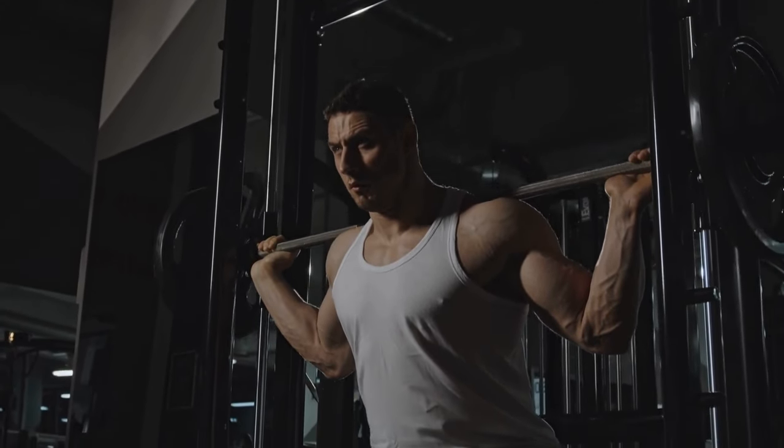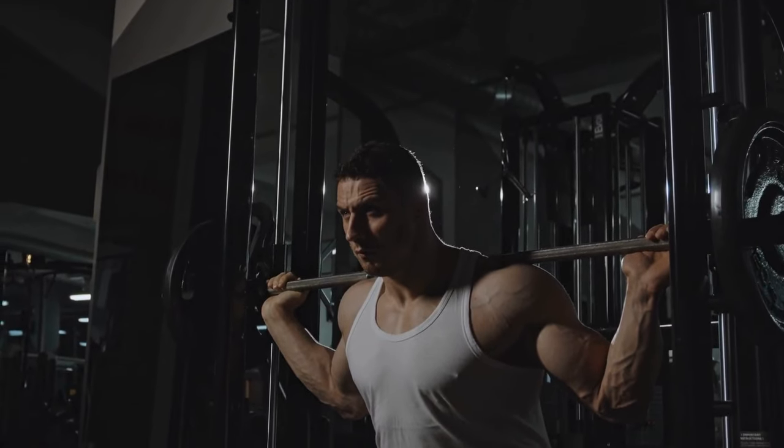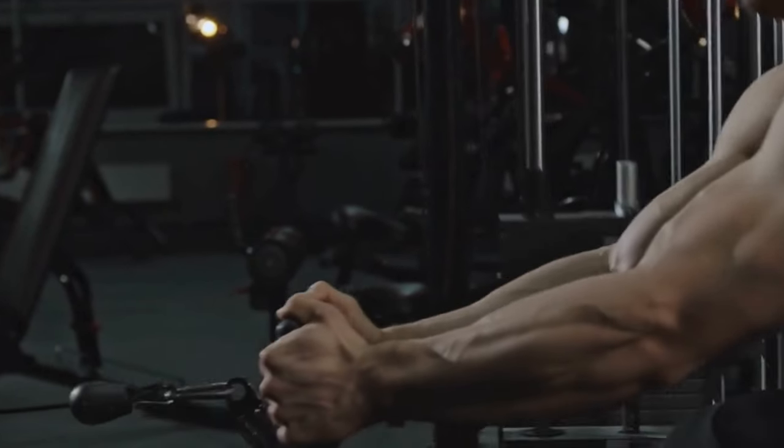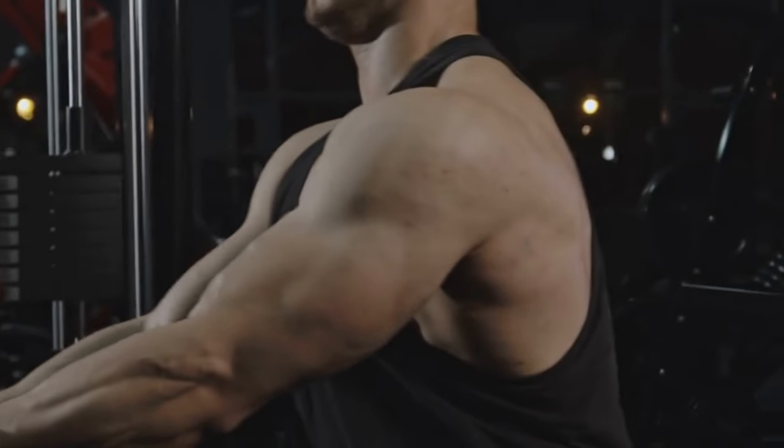Some of its ingredients are natural HGH boosters. Others have supporting benefits such as improving immune function, regulating blood sugar metabolism, and increasing energy levels.